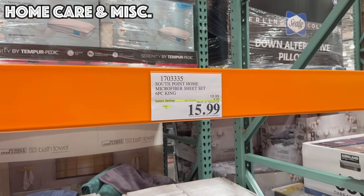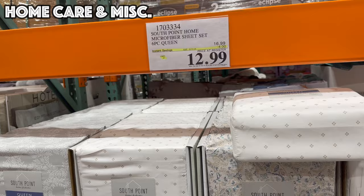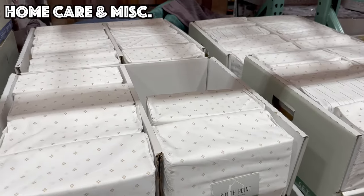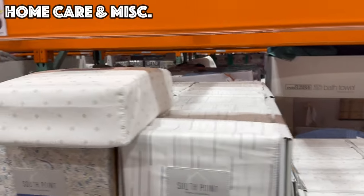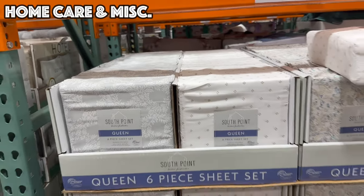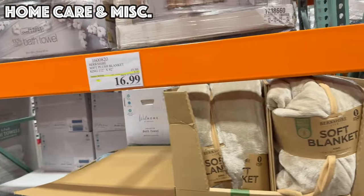After you buy your mattress, you can get the South Point Home Sheets — king and queen, four dollars off until the 21st. That's $12.99 for the queen and $15.99 for the king. My store doesn't have a ton of prints left but there's some variety — it's a six-piece set with a fitted sheet, flat sheet, and four pillowcases.